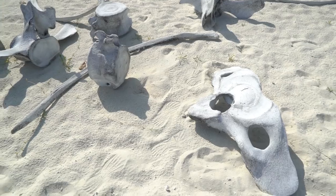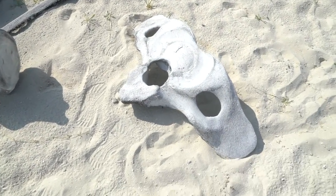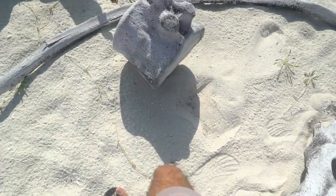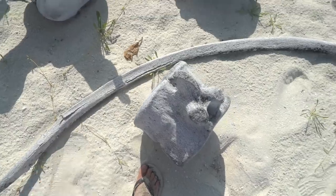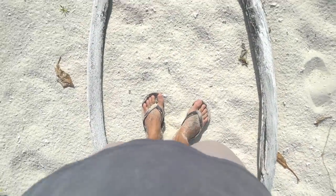First of all, this is a whale shark bone that's just been washed up on the shore. Look at the size of it — that's my foot next to just one of the bones. This looks like it was maybe part of the back. It's so humongous — I could just get swallowed whole!